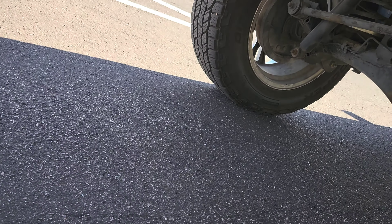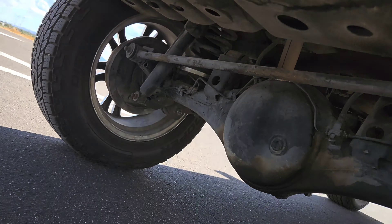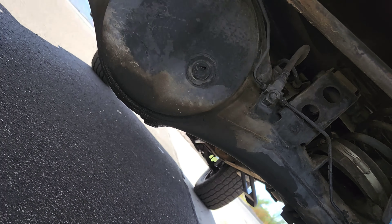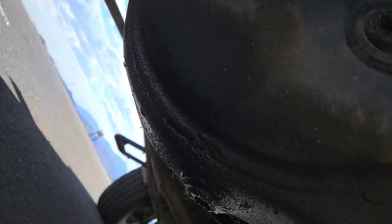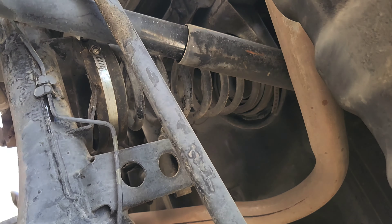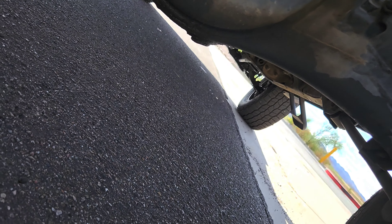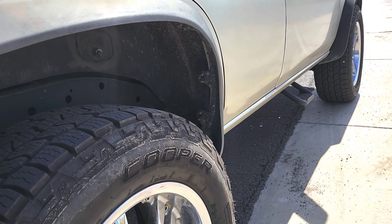I'm going to show you what these D21 hard body trucks have. There's your differential and there's your drive shaft - just to prove to you this is a rear-wheel drive. Springs there, springs there. I also rebuilt the exhaust system - there's a new catalytic converter. I don't know how much money I've put into this truck - it's a lot, it's ridiculous.